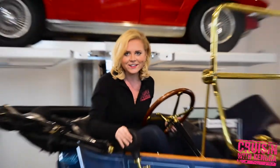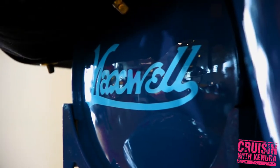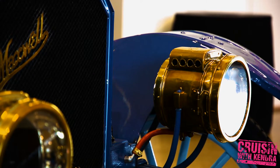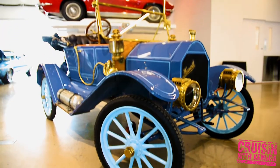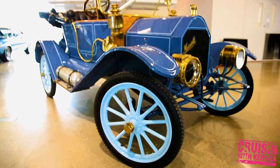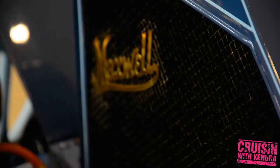Hey cruisers, we're driving a 1912 Maxwell. This car was the definition of luxury back in the early part of the 20th century, and to drive this car off the lot was a whopping $625. Perhaps the most notable thing about the Maxwell is its signature horn.